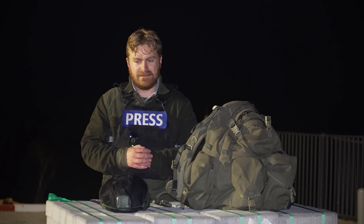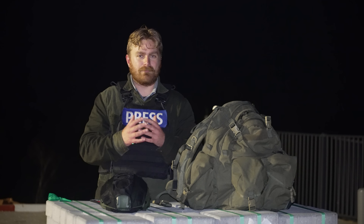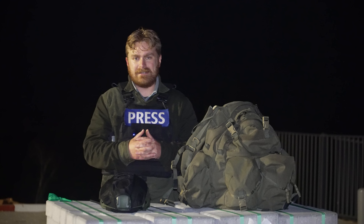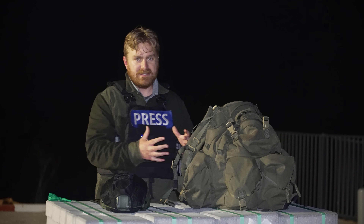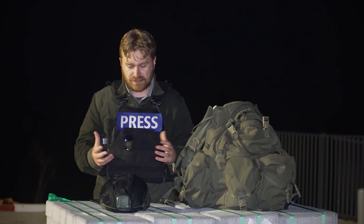G'day legends, I hope you're doing really well. This video has been inspired by someone I'm a big fan of - Garand Thumb. He does a lot of breakdowns of equipment he uses in the field for military stuff and escape and evasion. I've wanted to do this for a little bit and break down what kit I carry into the field as a war journalist and how this kit changes for the type of operation.